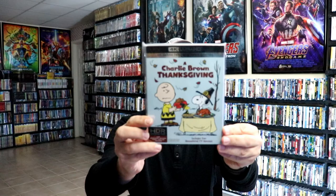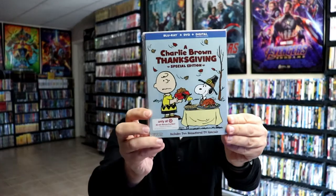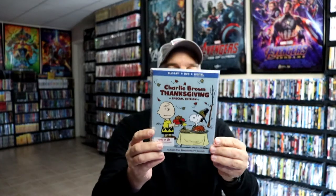Then we have a Charlie Brown Thanksgiving. I've got this 4K release with a slip, and then the Target exclusive with some bonus content. This one was probably the least favorite of the Peanuts specials that we saw each year — I think it was kind of dull at points because it was a little bit educational. But still very nice to have this in the collection.